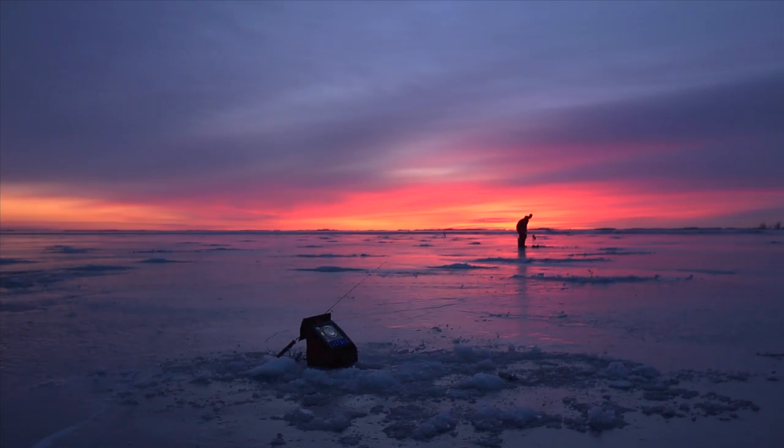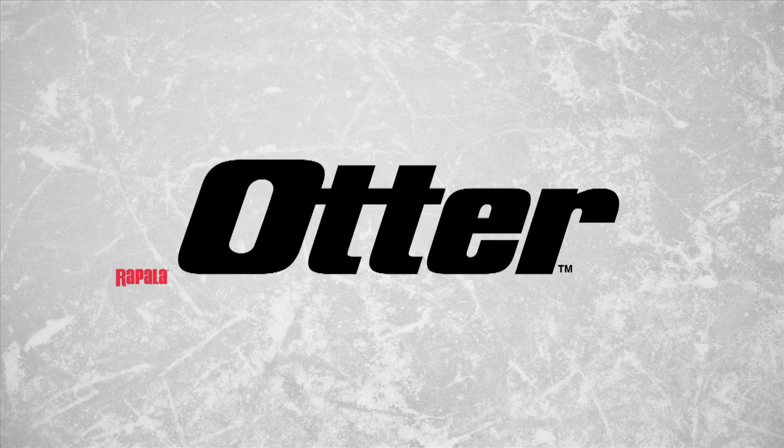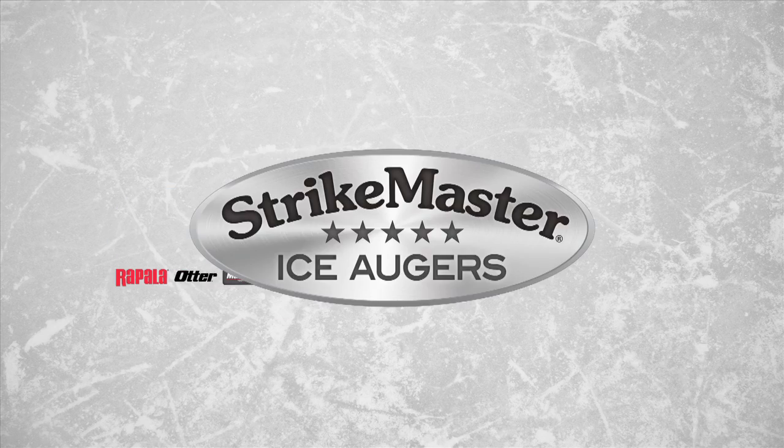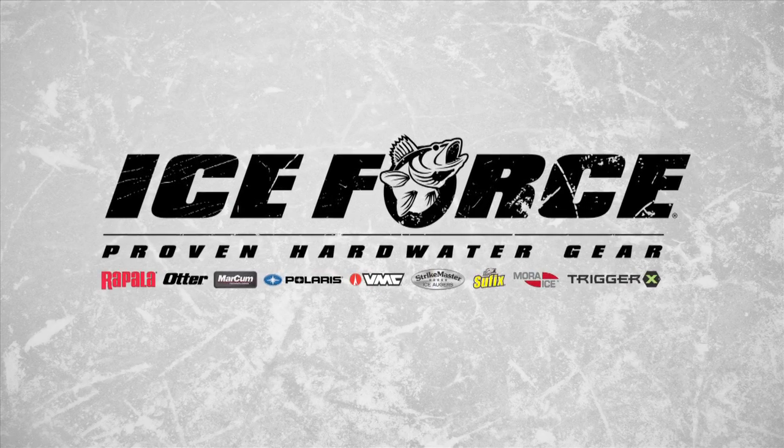Something big is brewing in ice fishing, and we call it Ice Force. In simple terms, the most premium and respected brands in their individual categories have come together in an alliance that is greater than the sum of the parts.